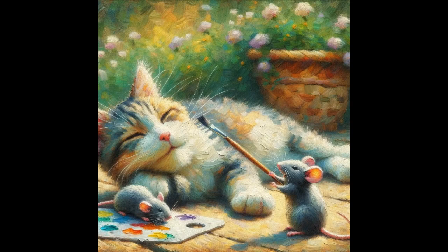Cat and Mice. This enchanting painting captures a delightful scene set amidst a verdant garden. The primary subject is a tranquil tabby cat, resting comfortably with its eyes gently closed, a picture of blissful repose. Its multicolored fur, consisting of soft whites, grays, and browns, is meticulously detailed.